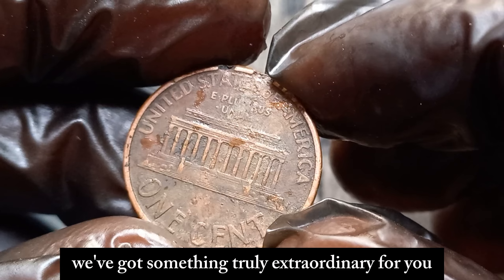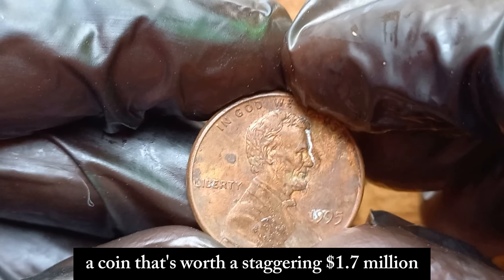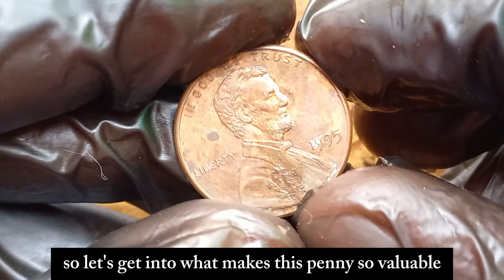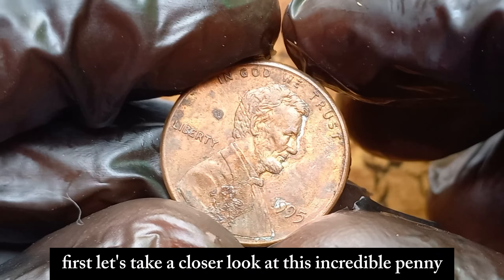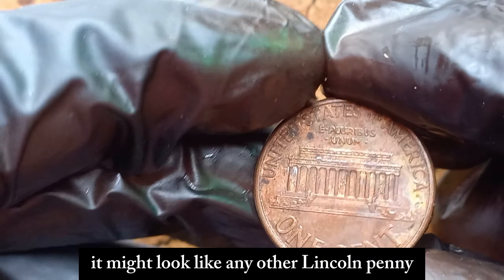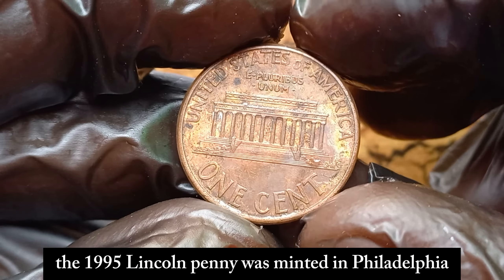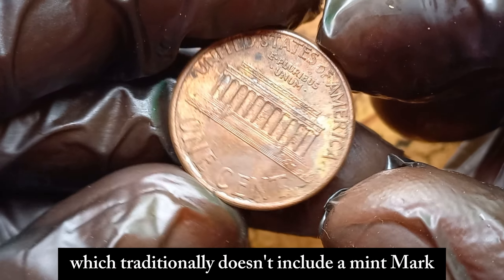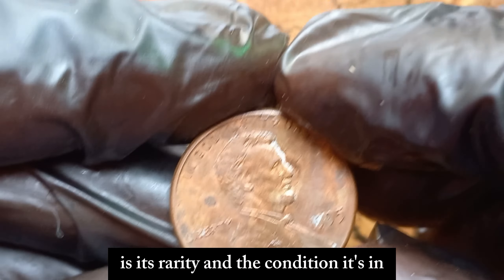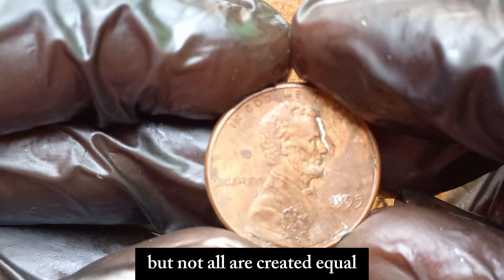We've got something truly extraordinary for you — the 1995 No Mint Mark Lincoln penny, a coin that's worth a staggering $1.7 million in the current market. Yes, you heard that right. So let's get into what makes this penny so valuable. At first glance, it might look like any other Lincoln penny, but there's a key detail that sets it apart: this one has no mint mark. The 1995 Lincoln penny was minted in Philadelphia, which traditionally doesn't include a mint mark. What's fascinating about this particular penny is its rarity and the condition it's in. Coins from the Philadelphia Mint typically don't carry a mint mark, but not all are created equal.